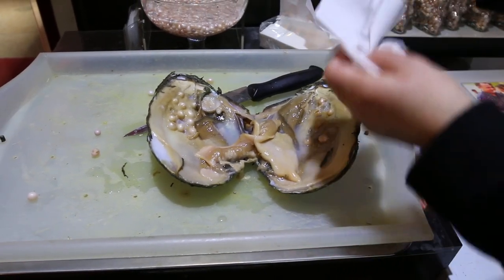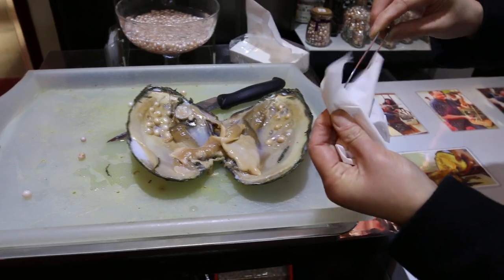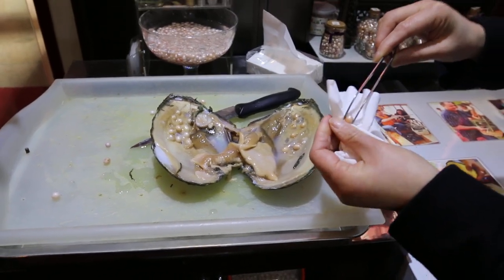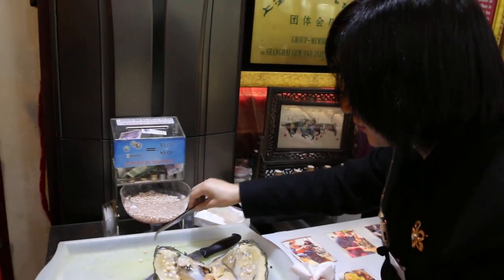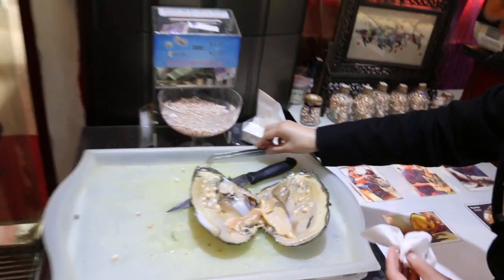One oyster has many pearls. Yes, it's a freshwater pearl. Ocean pearl only has one, but this one is in the river. Like white, pink, purple — all this color is a natural color.